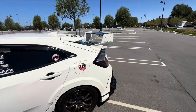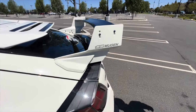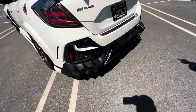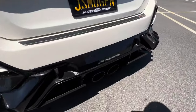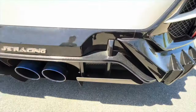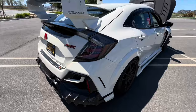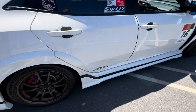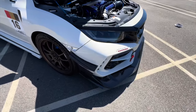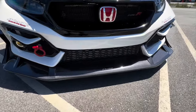At the rear there's a Mugen tailgate spoiler with Chasing Jays hardware, and a Mugen rear diffuser kit. Edwin also added a rear diffuser plate on the bottom for more downforce — it keeps the car more planted as air flows over the back. These body pieces were all bolted onto the existing bumper and spoiler mounting points, so no drilling or cutting was required.